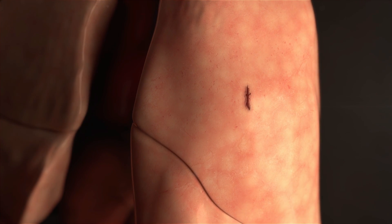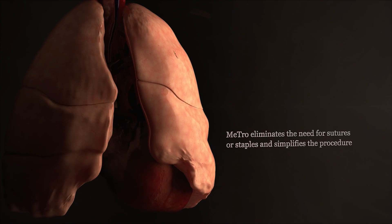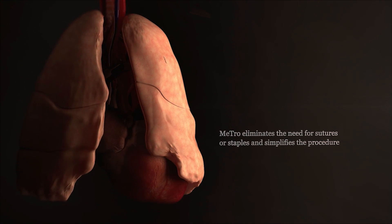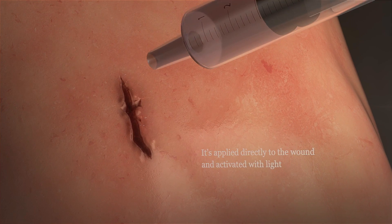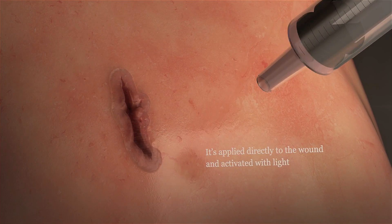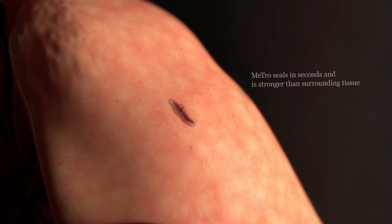When a human lung is punctured, it collapses and requires surgery. METRO will eliminate the need for stitching or staples and will simplify the procedure. It's applied directly to the wound site and activated with light to form a complete seal.